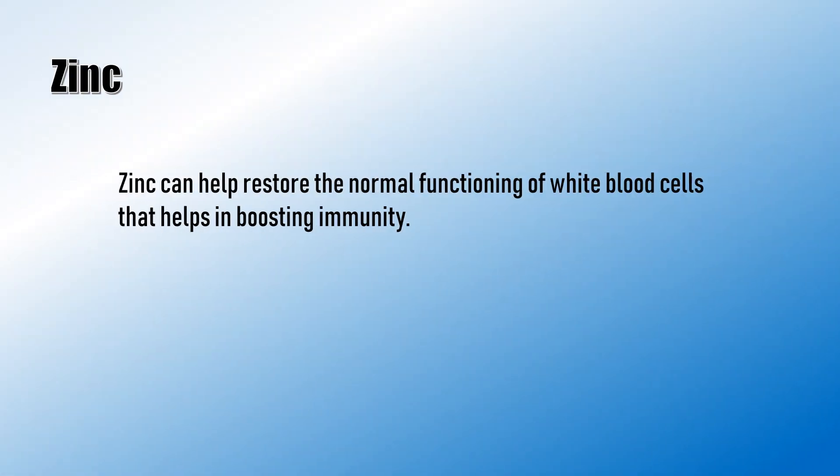Zinc can help restore the normal functioning of white blood cells, which helps in boosting immunity.